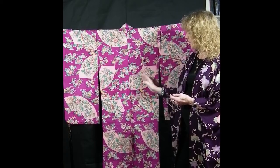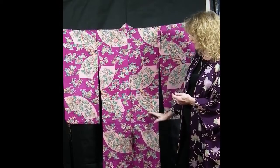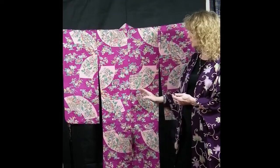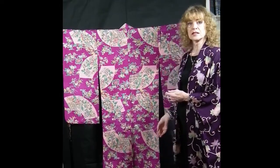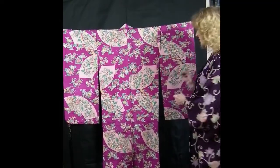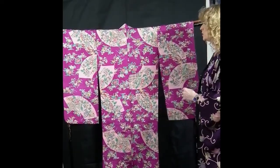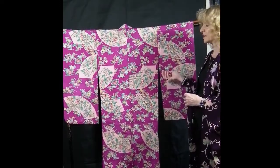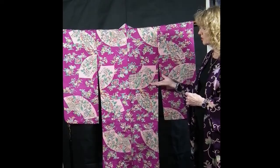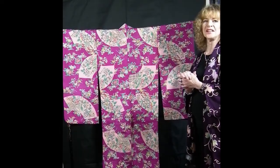So we have flowers of all kinds, tortoiseshell patterns, wave patterns and different classical themes within the fans themselves. It is made of shioze silk, which is a very fine silk with a sheen on it — very smooth, almost like a polished silk. This is a contemporary piece, not vintage, but a very good example of the quality and style of a formal kimono for a young girl.